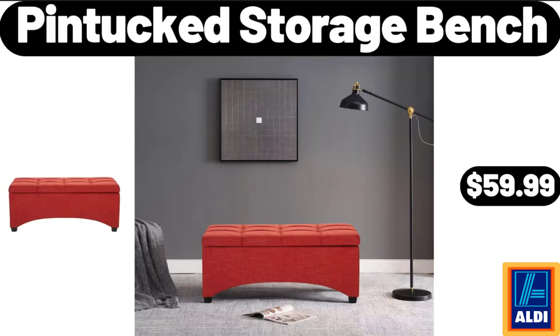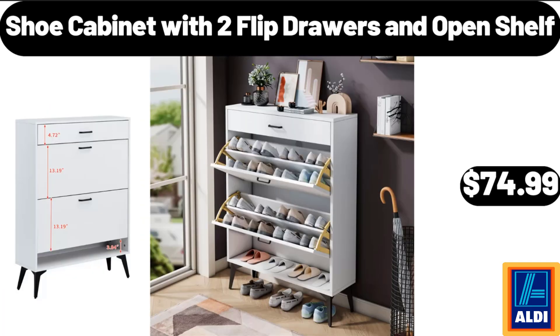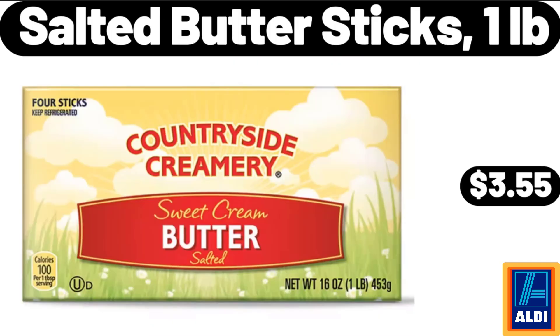Pin Tuck Storage Bench, $59.99. 20 Drawer Metal Frame Storage Card Rolling, $44.99. Shoe Cabinet With 2 Flip Drawers and Open Shelf, $74.99. Salted Butter Sticks, $1.99.